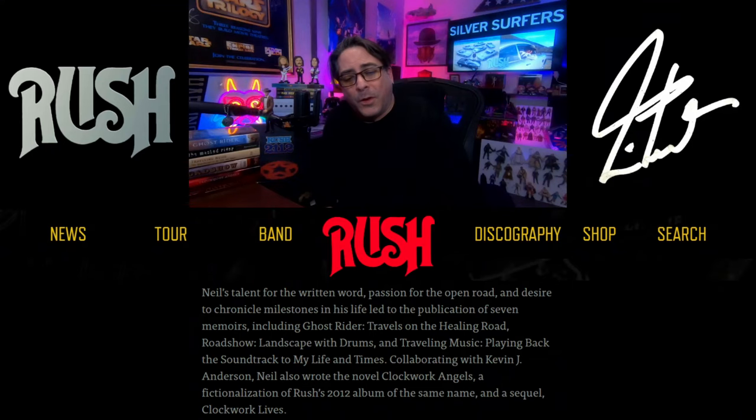It is Neil's parting gift to those who loved him, but also to those who share his passion for automobiles. Neil's talent for the written word, passion for the open road, and desire to chronicle milestones of his life led to the publication of seven memoirs: Ghost Rider, Roadshow, Traveling Music, of course the Clockwork Angels trilogy, and the Near and Far series. You can see I have several of them right here — I've got my Far and Away series, and on top of that my R40 Blu-ray collection. Love that collection, by the way.